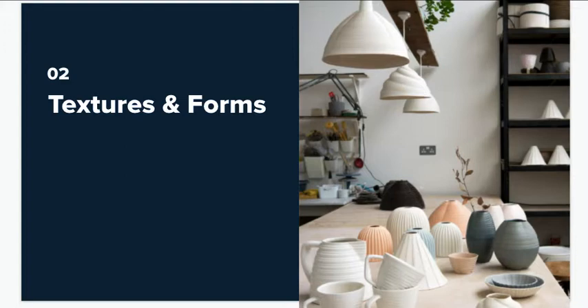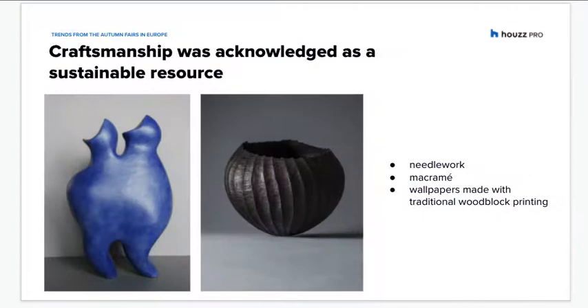Craftsmanship was also highlighted for its eco-credentials, as it represents small-scale production as well as local, traceable manufacturing and supply chains. This trend was reflected in unique, skilfully made products that move far from the mainstream, such as this beautiful vase by Audrey Jezik Ceramics in Chamott Stoneware, which you can see here on the left.